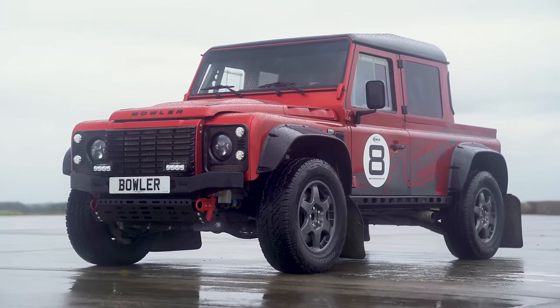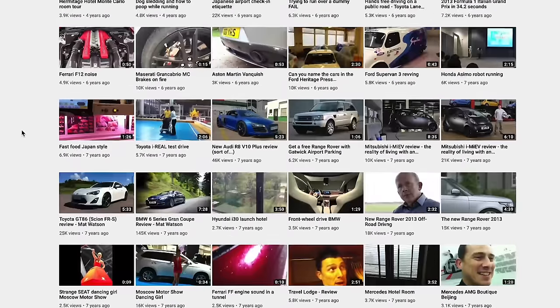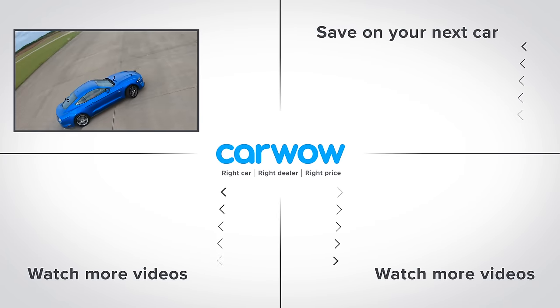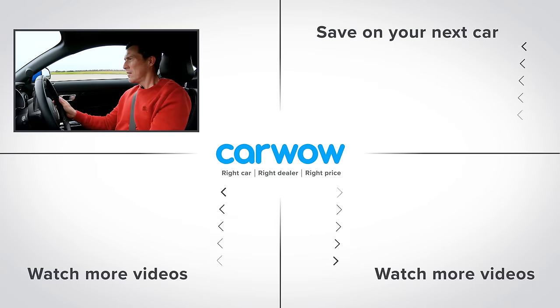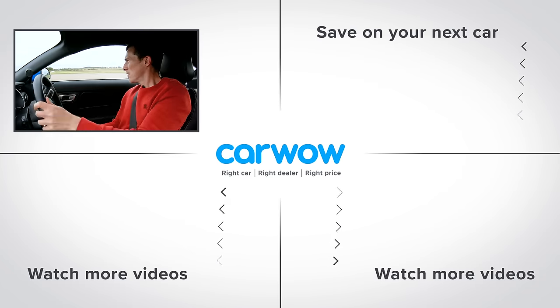I enjoyed that. It's quite fun. That thing is impressive — wouldn't mind a go! Anyway, make sure you subscribe to the channel and why not check out my own personal YouTube channel at Matt Watson Cars. I've got my own cars there — my Mazda MX-5, my Porsche 911. If you enjoyed this video, please subscribe to this channel for more videos. And if you click on the deals box to the right, you can see how much you can save on a new car at CarWow, or click on the video windows below to watch another of my videos.